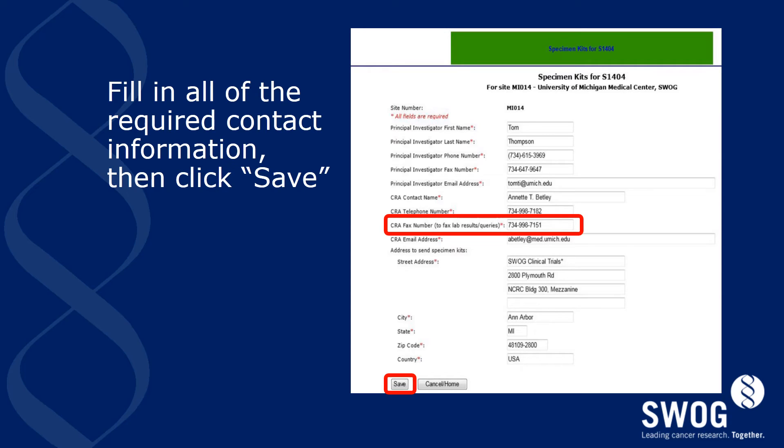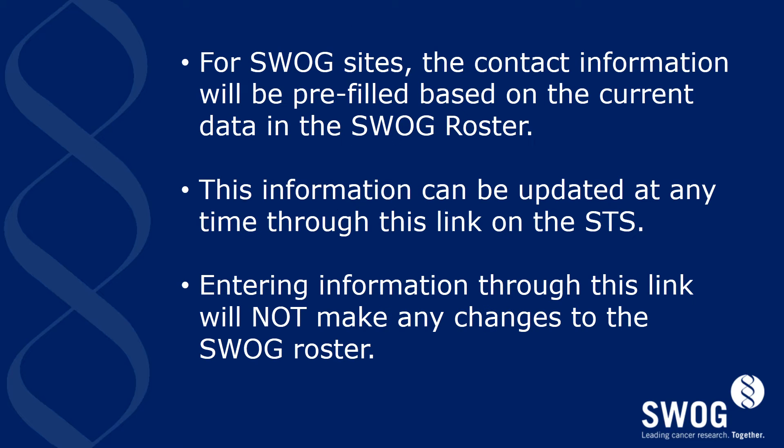Enter your contact information on the S1404 specimen kit page. Be very careful to enter your fax number correctly as this is the primary means of communication by PPD. When you are finished, click save — by doing so, you'll have placed your initial order for your kits. For SWOG sites, the contact information will be pre-filled based on the current data in the SWOG roster. Your contact information can be updated at any time through the link on the SWOG specimen tracking system; however, entering information through this link will not make any changes to the SWOG roster — it is only data for this particular study.